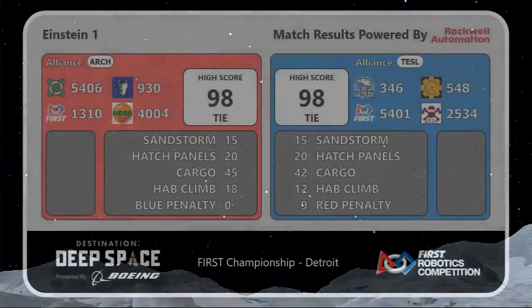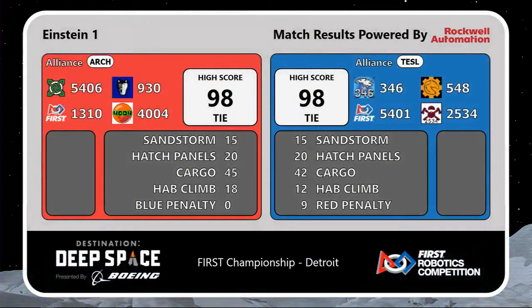A tie. 98 to 98. Einstein match number one ends in a tie.